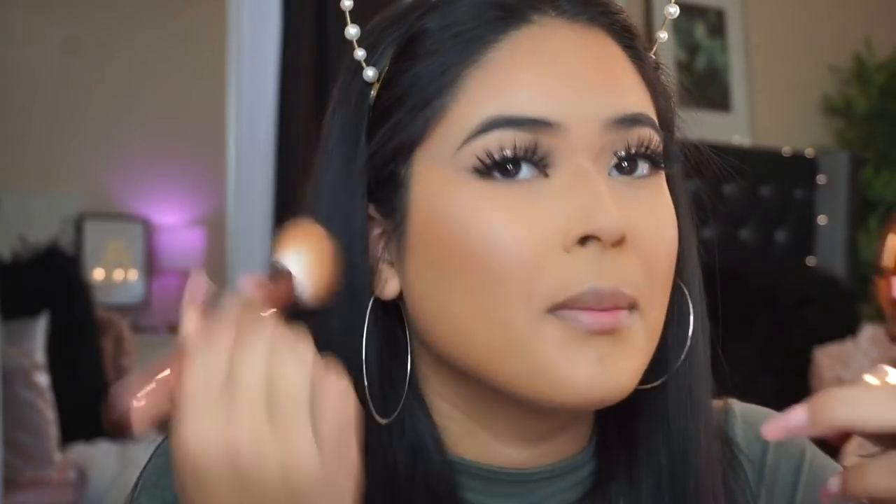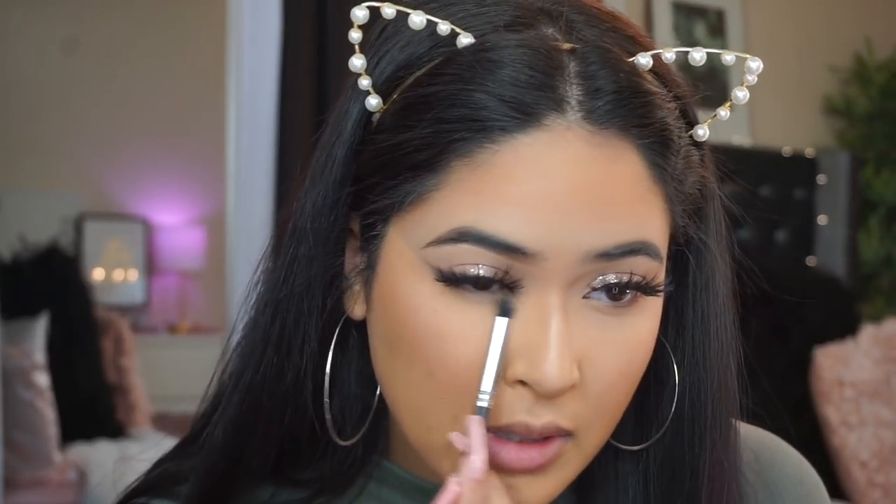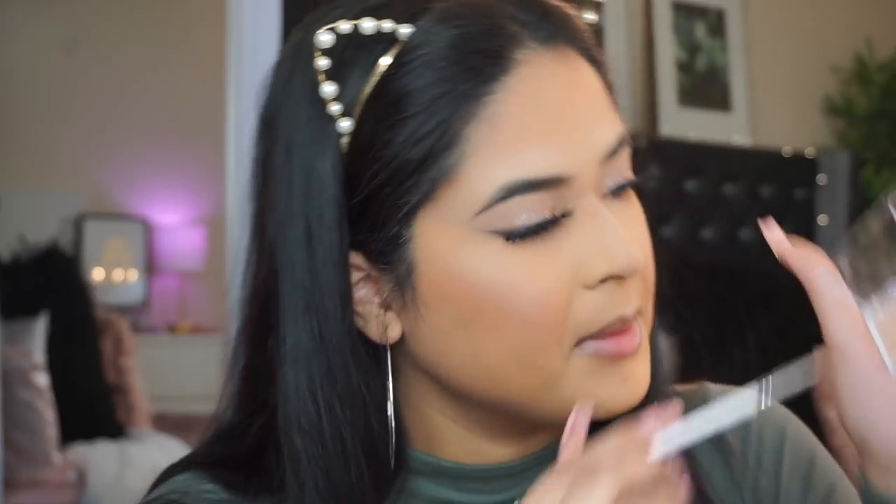It doesn't show texture as much as other highlighters do — it looks pretty good. Quickly finishing the lower lash line going in with that nude shade and fluffy brush, then taking the golden color and applying it to the inner corner. I'm not even wetting the brush. The glitter feels super lightweight too — it doesn't feel like you have glitter on at all, nothing sticky. The eyes are done and I love how everything looks.